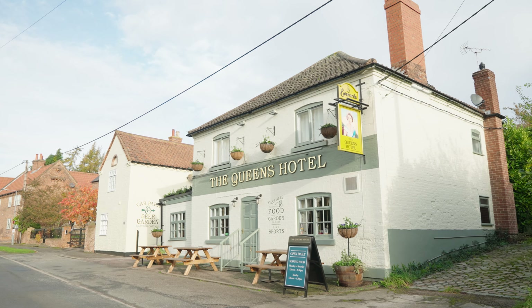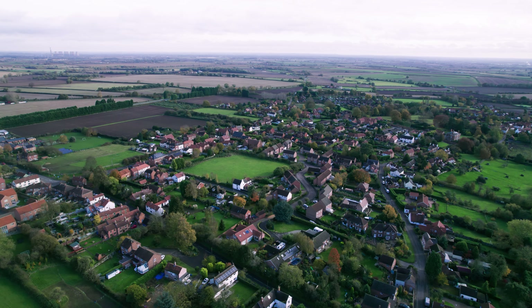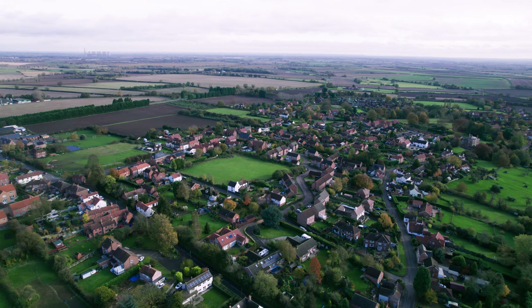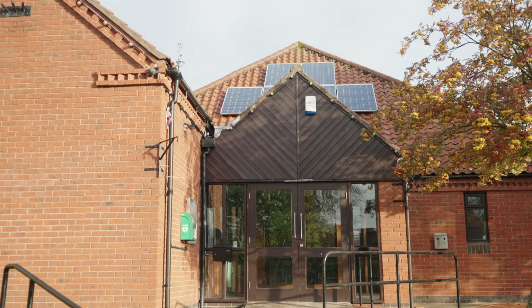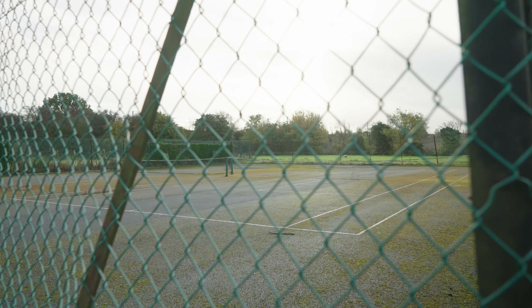We've got the Queen's Hotel behind us here for a cheeky beer and some nice home-cooked food. You have got the primary school, and you are within the catchment area of Tuxford Academy as well. You've got the village hall, a real focal point for the community, and you've got the local bowls club and tennis courts.